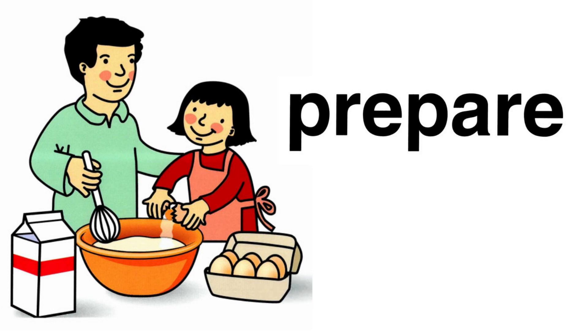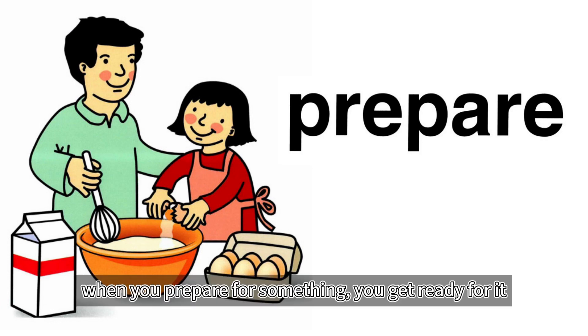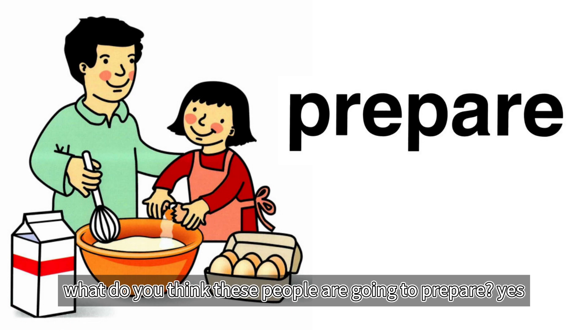Prepare. When you prepare for something, you get ready for it. What do you think these people are going to prepare? Yes, food.